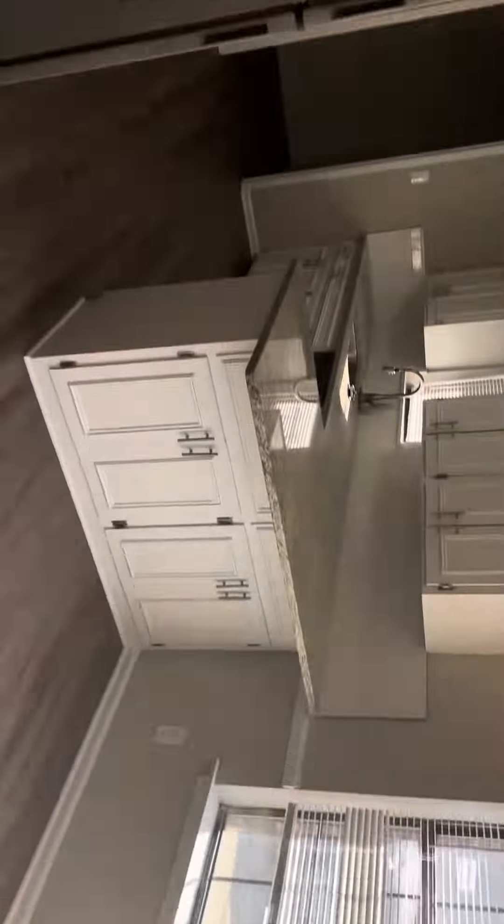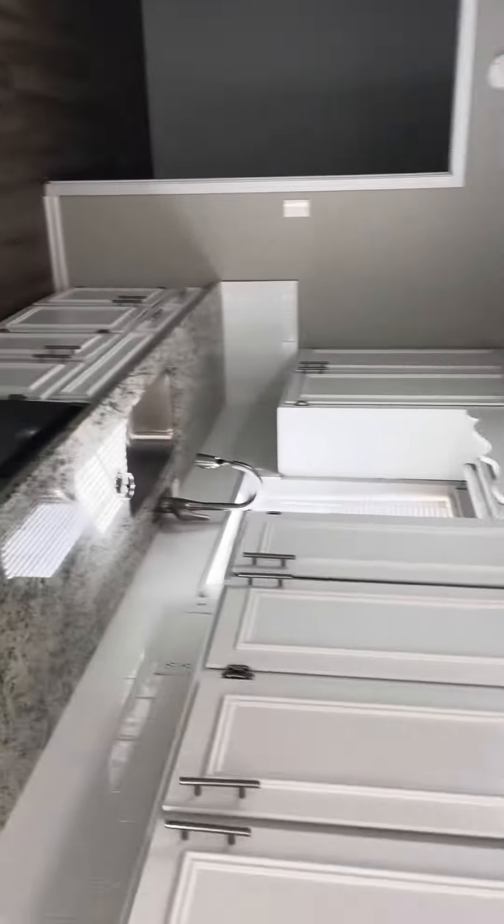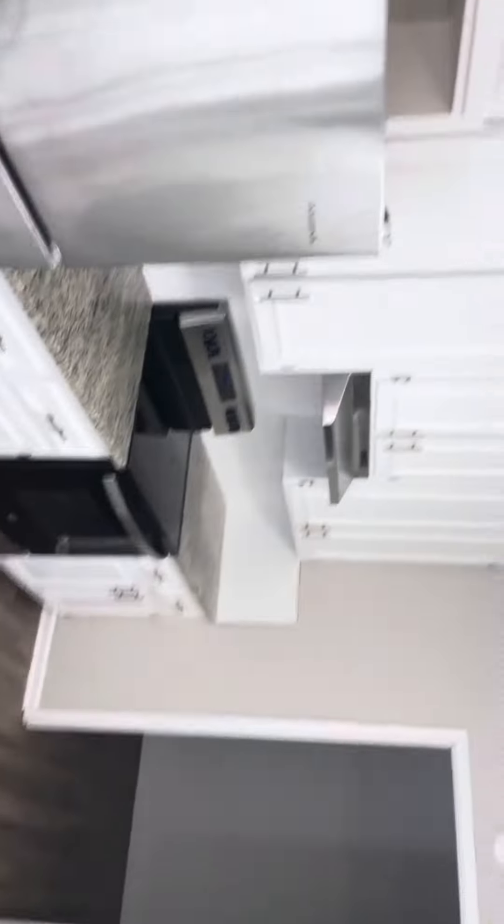Into the breakfast seating area and kitchen — granite countertops, nice cabinets, matching appliances, laundry room back there.